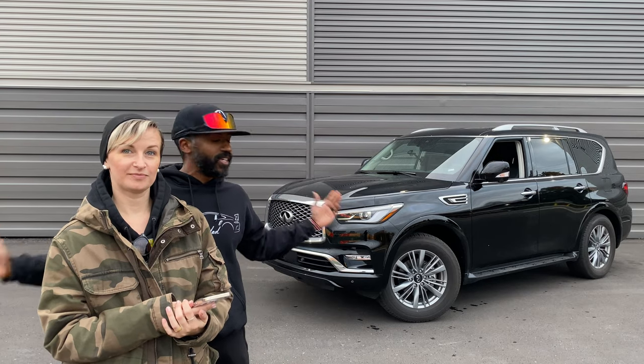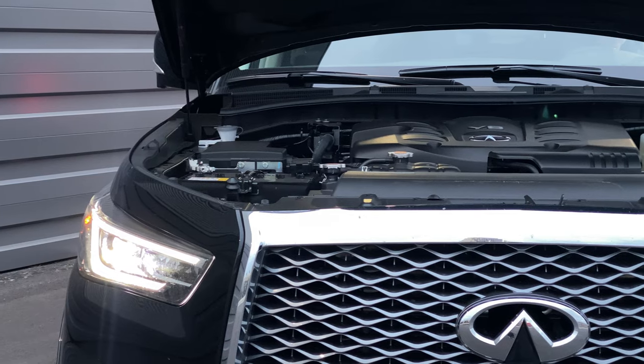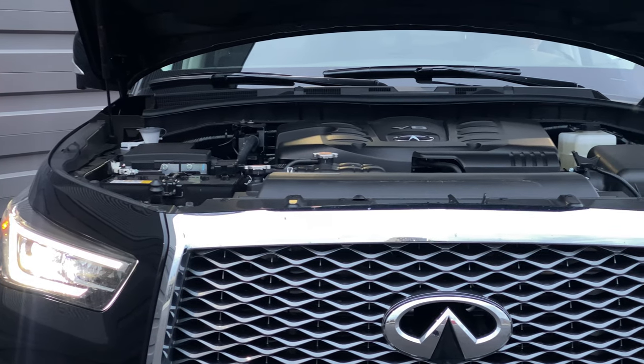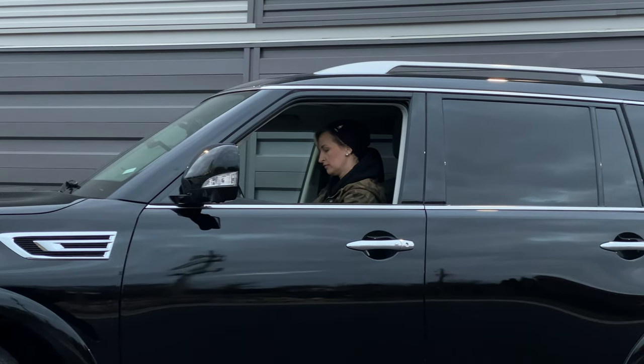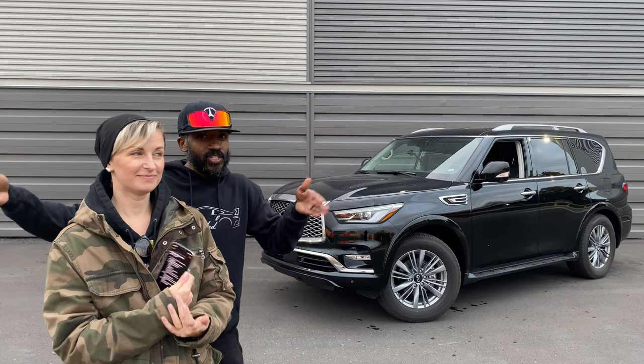We're going to tell you our initial impressions on this pretty good-looking truck behind us. If you've seen our old reviews, you know we kind of like these. We have notes and we're going to make it really short, simple, and to the point.